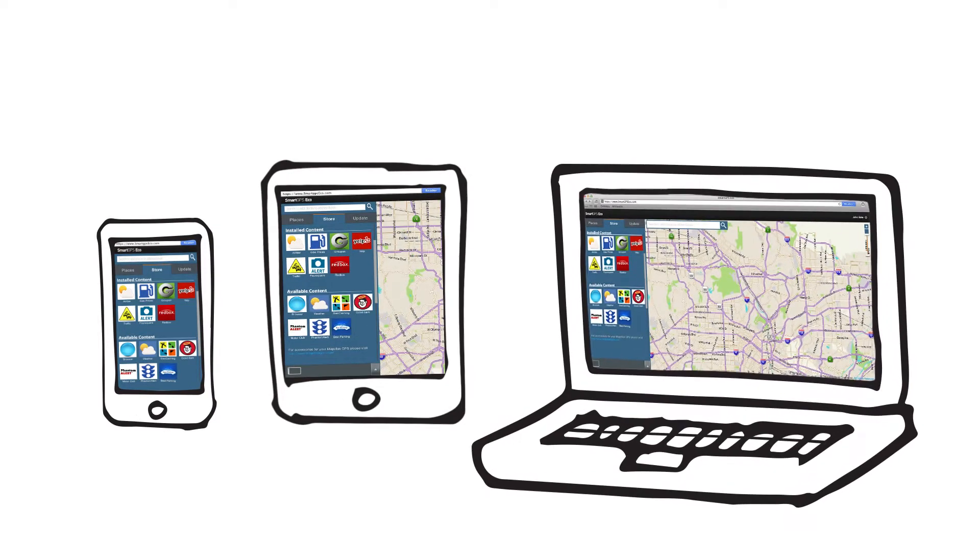We make it easy for them to choose and manage the content that they want to see, and they can do it from any device with a Magellan Content Manager.